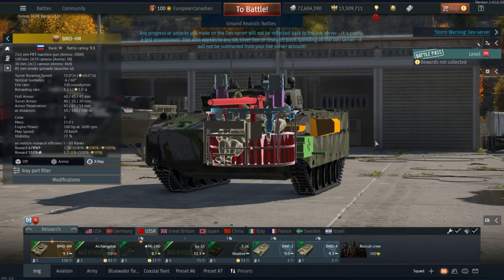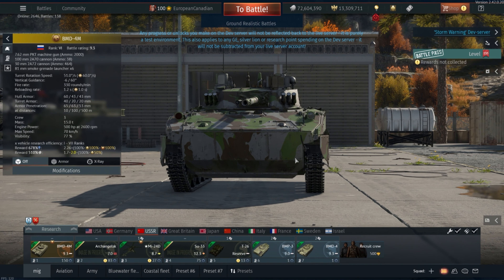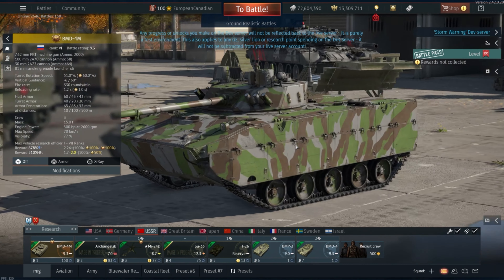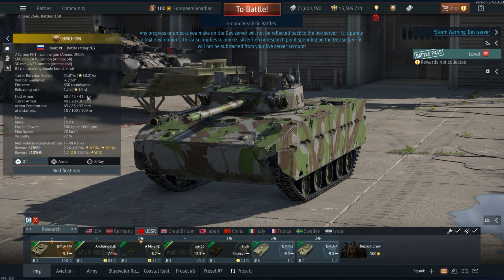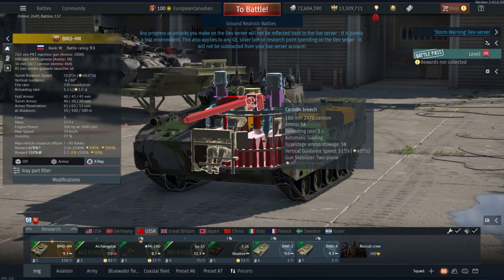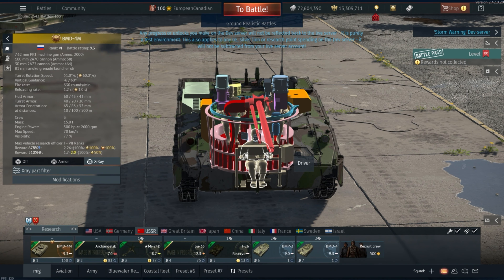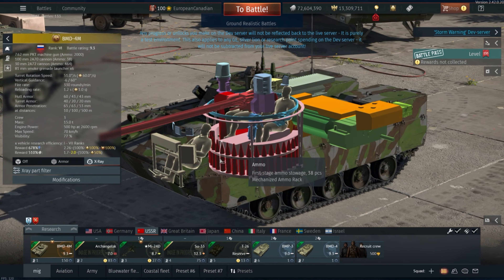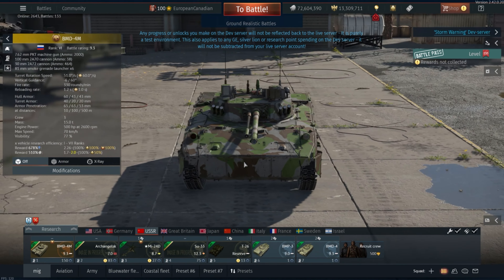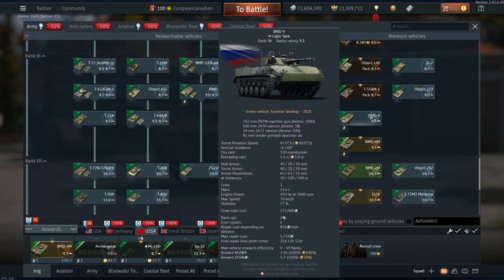Both the BMD-4M and BMP-3 share the same 500 horsepower engine and transmission, along with many similar features. However, this is actually a detriment to the vehicle. Even though the BMD-4M has extra armour on the sides and front and the 500 horsepower engine, it takes a hit in the transmission — the transmission is nowhere near as good as the BMD-4's. So you can't scoot around backwards as well as before, which is a problem. You will not be able to get in and out of action as quickly as you want, meaning you'll have to be more aggressive with this thing. It does have the AT-GEMs tandem warhead missiles, which are really good, but you only get access to four of them.